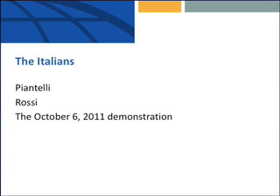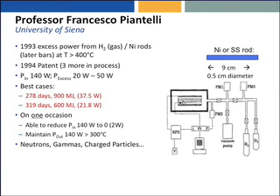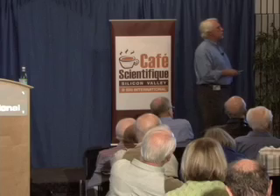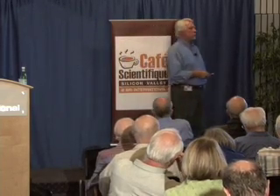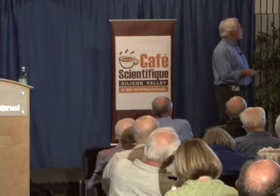Now I want to talk about the Italians. Professor Francesco Piantelli, a biophysicist at the University of Siena, in 1993 produced excess heat from hydrogen gas — normal hydrogen. Normal hydrogen contains one part in 6,000 deuterium, so normal hydrogen is not the same as light hydrogen; there is still some deuterium there, and that might be significant.